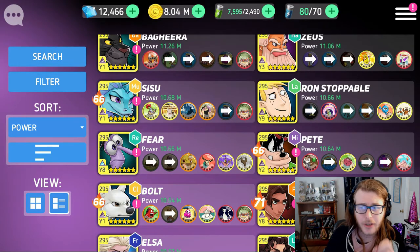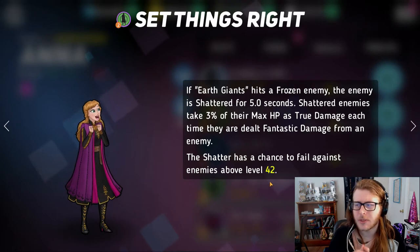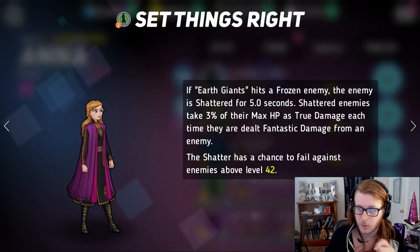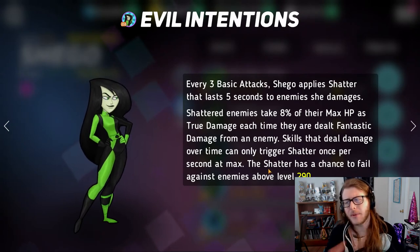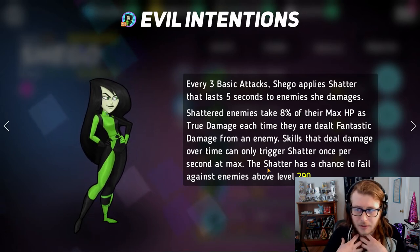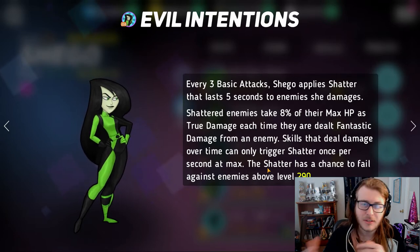At number 4, we have another double. Anna's purple skill: if Earth Giants, her white skill, hits a frozen enemy, the enemy is shattered for five seconds. If you have Anna paired with a freeze team, enemies are going to be shattered pretty much constantly from her white skill. And then also Shigo — the queen of shatter herself. Her purple skill: every three basic attacks, Shigo applies shatter for five seconds. Both of them apply shatter pretty often in the fight. This is especially why Shigo is so ridiculous — she is one of the top two heroes in all of Disney Heroes, in my opinion, alongside Zeus. I think Zeus and Shigo are by far the best heroes in the whole game right now. That's why Shigo and Anna are at number 4 simultaneously, mainly because they both apply shatter.